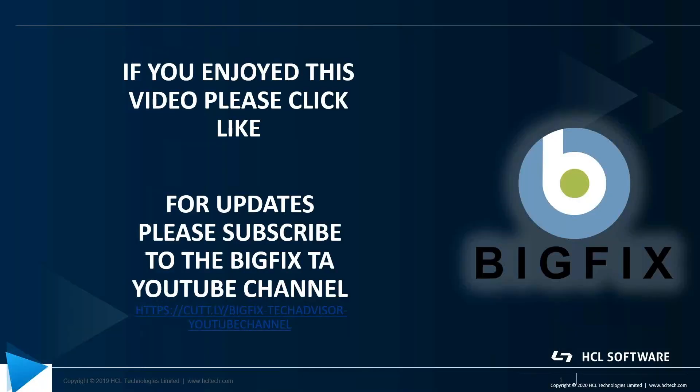If you enjoyed this video, please click like. If you'd like to be notified when there are updates, please subscribe to the BigFix TA YouTube channel. The link is below. I'll see you in the next video.